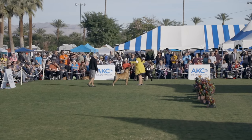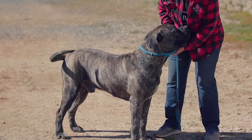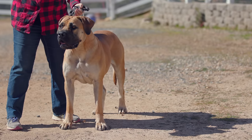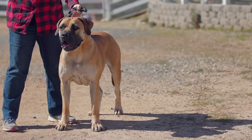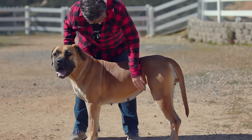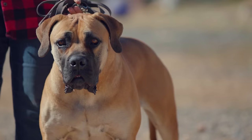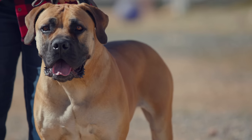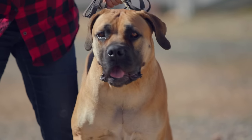The breed standard for the AKC Boerboel says that dogs should be between 24 and 27 inches in height and bitches 22 to 25 inches. There is no real maximum or minimum weight — what's important is balance. You don't want a dog so heavy it could not perform its duties as a guardian or farm dog. The length-to-leg ratio should be 10 to 9, with the back being just a little bit longer than the dog is tall. The head is big, blocky, and square, with the muzzle a little more than one third the length of the top of the skull — so they actually have a muzzle.